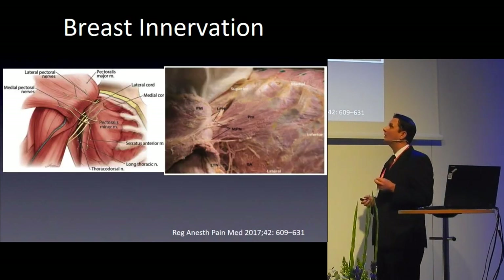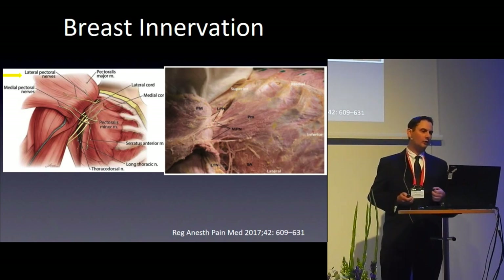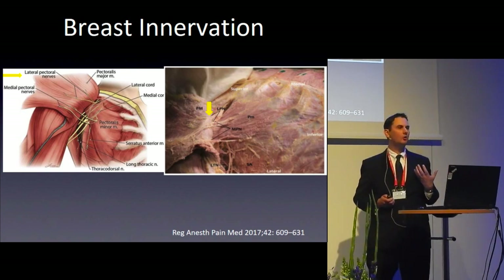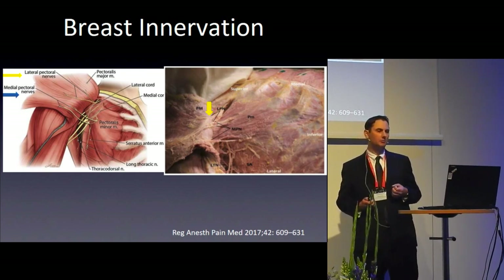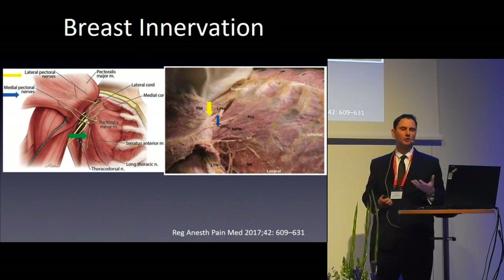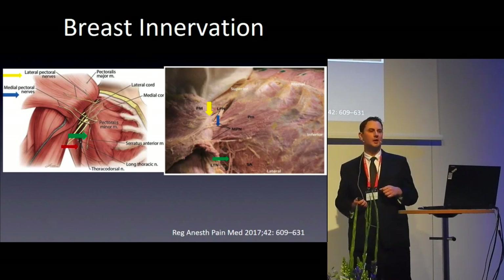For plastic surgery or simple mastectomies, we also need to cover the pectoral muscles. Unlike intercostal nerves, these come from the brachial plexus. The lateral pectoral nerve (C5–C7) innervates the fascia above pec major and about half of the pec major muscle. The medial pectoral nerve (C7–T1) innervates the rest of pec major and pec minor. The serratus anterior is innervated by the long thoracic nerve — important when implants stretch the serratus. The thoracodorsal nerve becomes important with latissimus dorsi flaps.